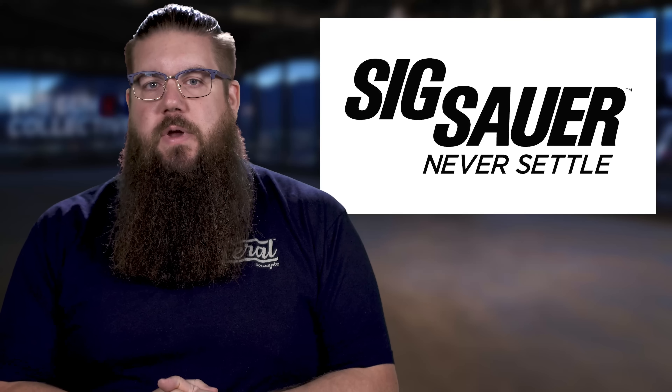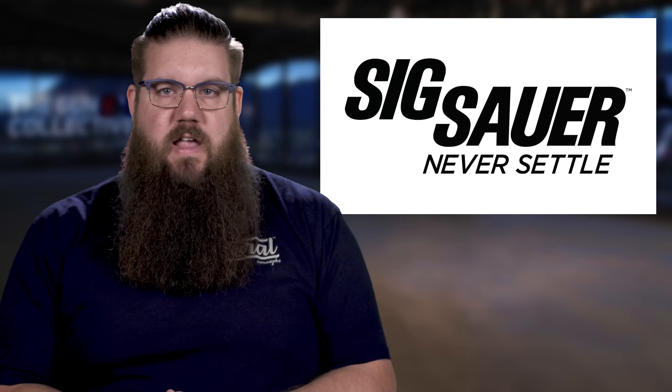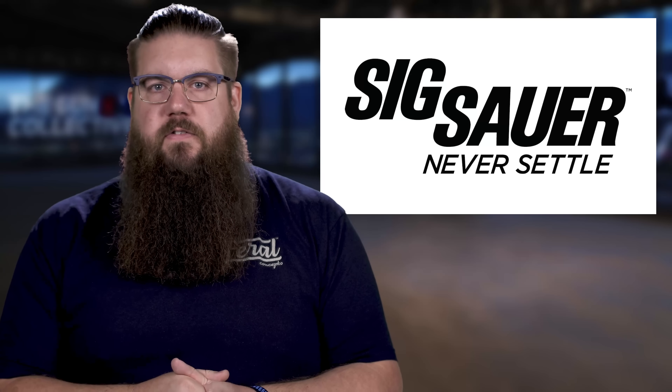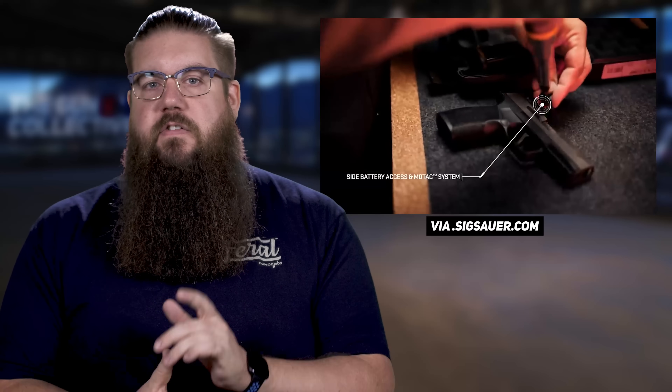Let's jump into some accessory news — we've got a bunch this week. First up, SIG has released a new open emitter optic series called the Romeo X that they say will mount on any optic-ready pistol. It comes in two flavors: the regular and the compact version. Both are based on the M17 optic developed for the DoD. They also have a very low deck height and a built-in sight, which is really nice. You can switch between a circle dot, regular dot, or circle reticles, and there are 15 brightness settings. The question is: would you take this over the plethora of other really good pistol sights out there? That's a tough call.